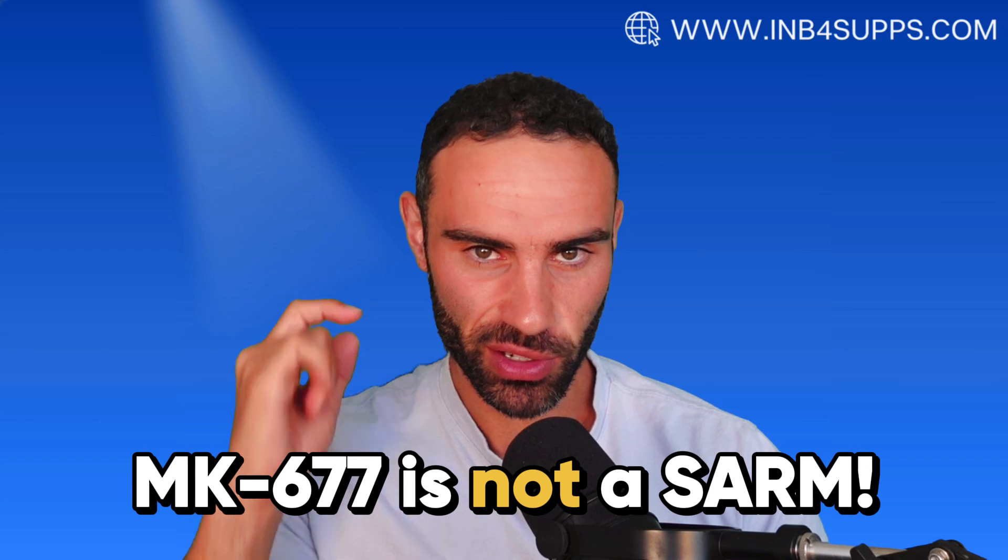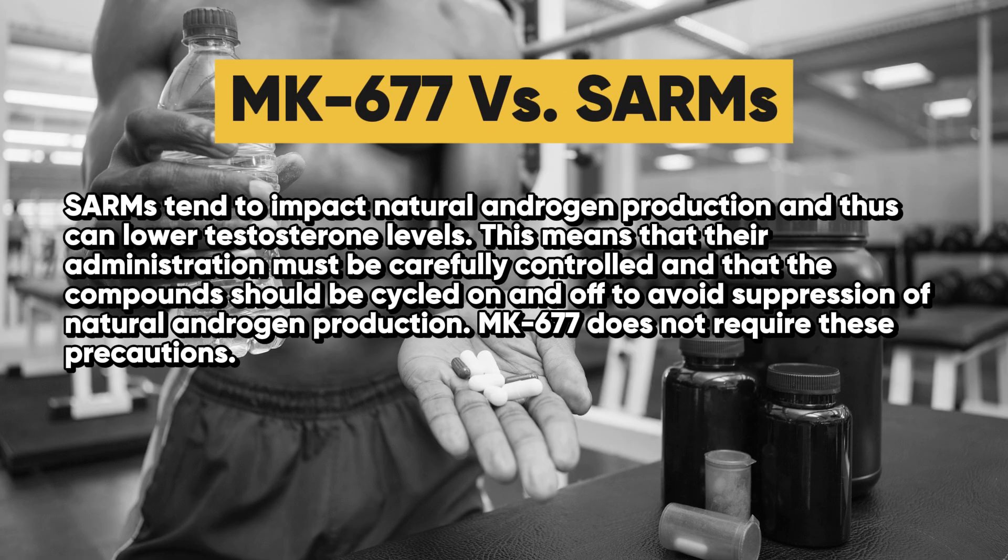I just want to emphasize: MK677 is not a SARM. If anyone is trying to convince you that it's a SARM, they're incorrect. SARMs tend to actually impact natural androgen production and thus can lower testosterone levels. This means that their administration must be carefully controlled and that the compounds should be cycled on and off to avoid suppression of natural androgen production. MK677, on the other hand, does not require these precautions.